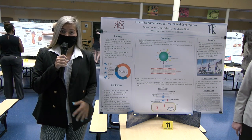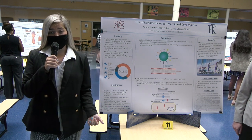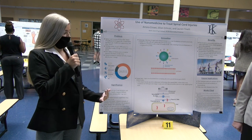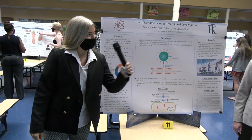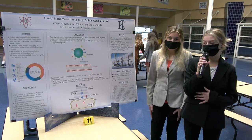Recovery time for a typical spinal cord injury is about six months, but it can also take up to years, which would still leave a patient in a wheelchair. This is why we designed an innovation to help get those people back on their feet. Our innovation combines two approaches to use nanomedicine to treat spinal cord injuries.